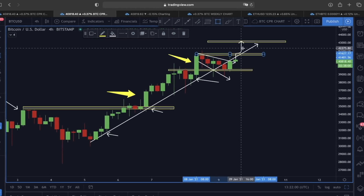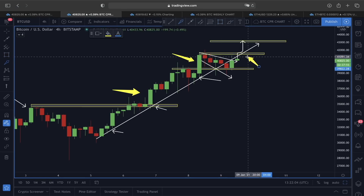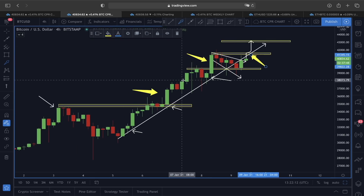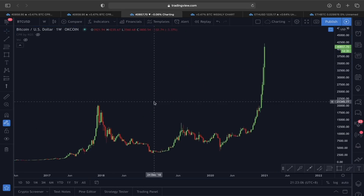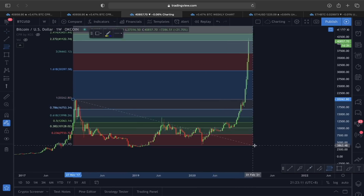Breaking the previous high structure here could indicate a very bullish move. And not only that, we would also be re-entering the rising trend line which is showing us where the trend of Bitcoin might be heading. This is what I see looking at Bitcoin's price action in the hourly and four-hour time frames. Now let's look at this in a bigger time frame.